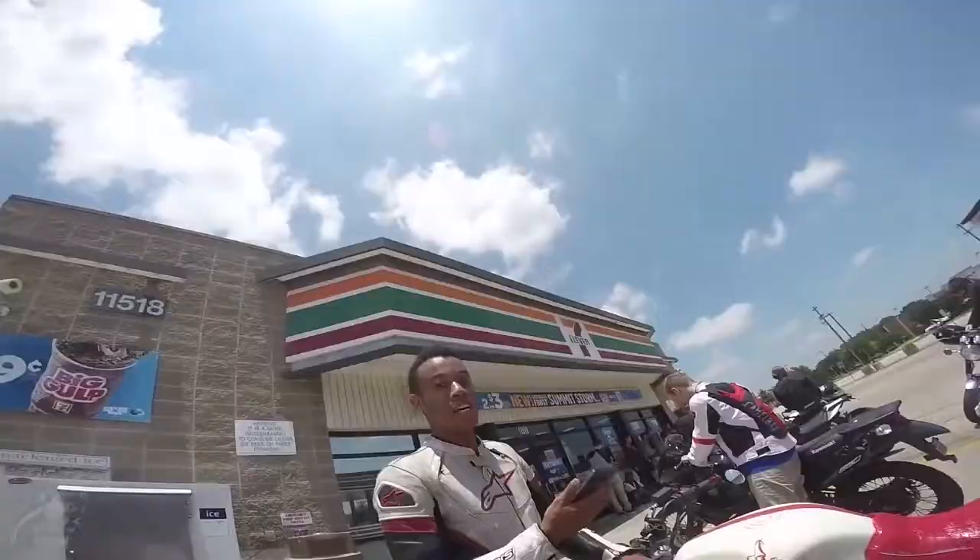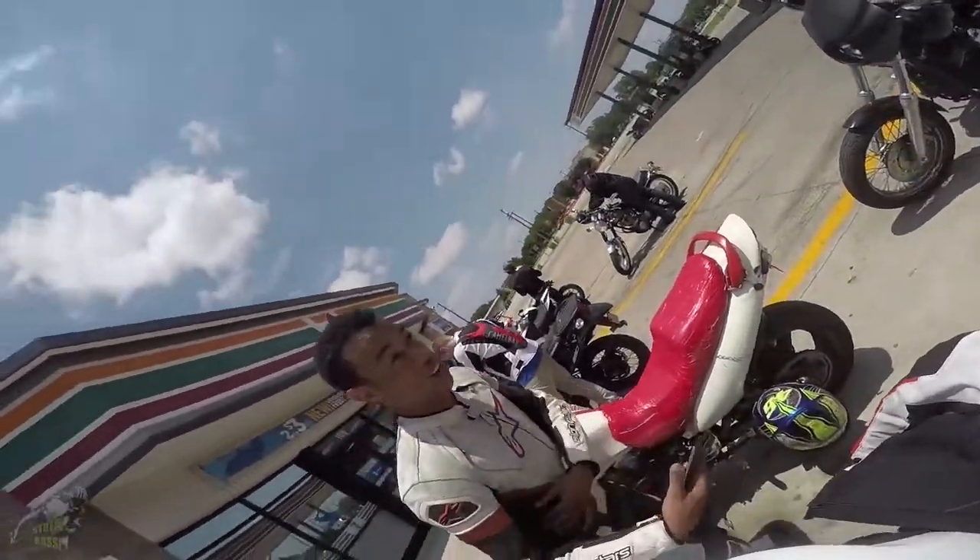Without any further ado, let's begin this countdown from the least powerful to the most big dick energy superbike the world has to offer. Starting off our list we have number 10: the Kawasaki ZX-10R SE.